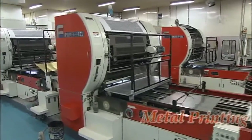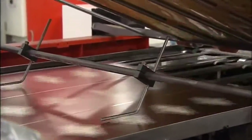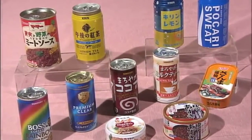Metal printing. A mere 0.15 mm thick tin plate is fed at a speed of 100 sheets per minute. Speed and accuracy are required. This is the result of printing. Metal printing is one of the special fields of printing, and there are lots of metal printed goods everywhere in our surroundings.